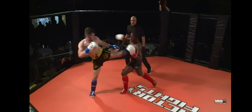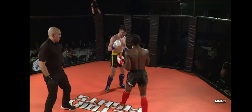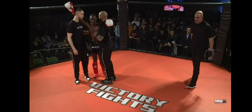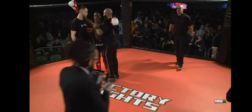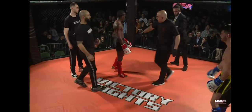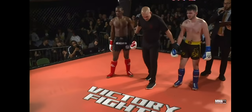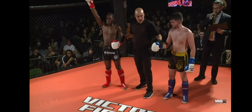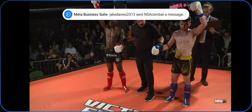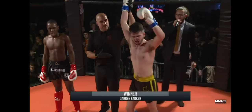From the replay you can see Gordon kept driving forward, but Parker for me was just the more accurate fighter — beautiful combinations, and that was a beautiful spinning back kick that caught the gloves. Gordon can be proud of that performance, but we just needed a bit more from him. We consult the judges' scorecards — it is a unanimous decision to the blue corner, Darren Parker!